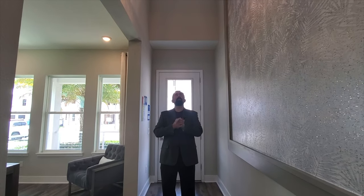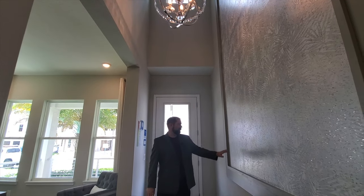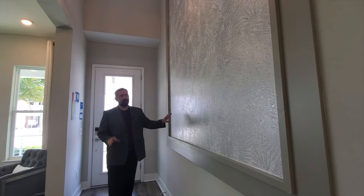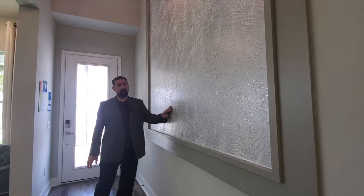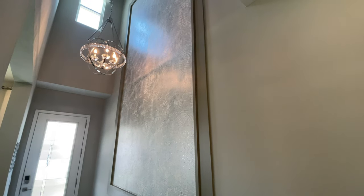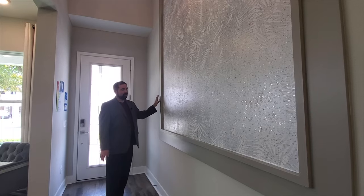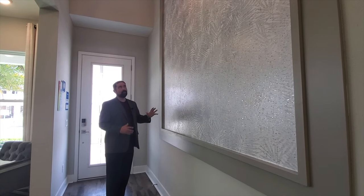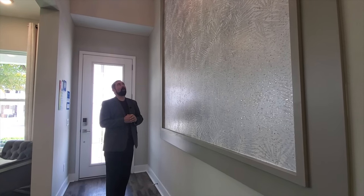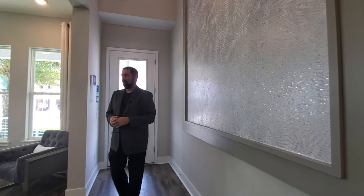Above me is a chrome chandelier with some little crystals going around it. To my left, this is something they do in a lot of model homes — something you might be able to do with your own home. All they did was take a designer wallpaper, put it up, and then use woodwork around it in a different color, which really makes the home pop. As soon as you walk in, it's huge — it looks like a picture, but it's just wallpaper.